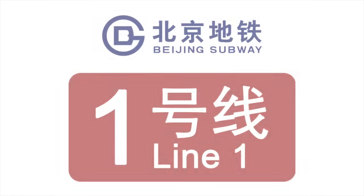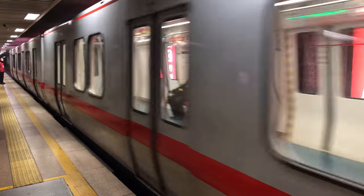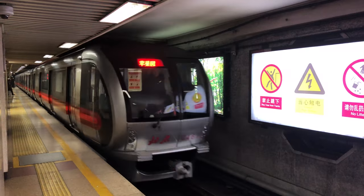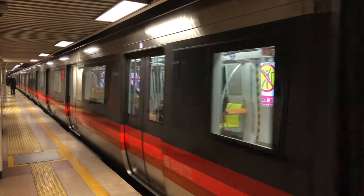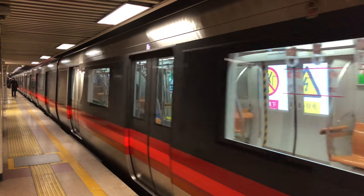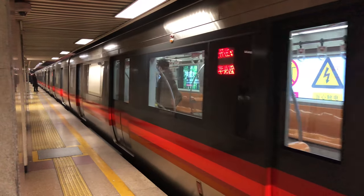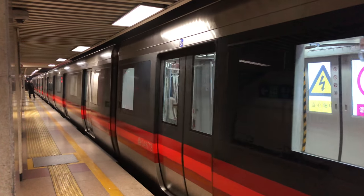Beijing subway Line 1 is the first line in Beijing's rail transit system. It has been reformed many times during its life. The most significant changes can be seen from its trains and signaling system. Line 1 has gone through a few signal system upgrades. With the newest one, it's been able to allow the train to automatically drive between stations, both preventing troubles caused by small mistakes from the driver and making the ride a little more comfortable for passengers.